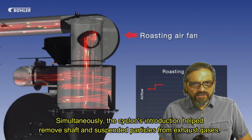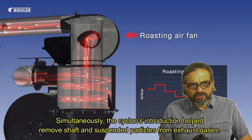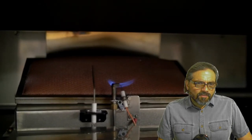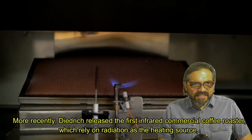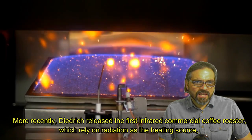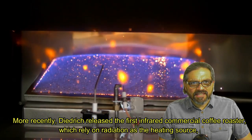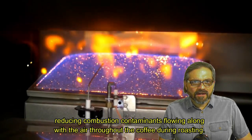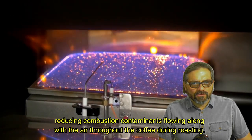Simultaneously, the cyclone's introduction helped remove chaffed and suspended particles from exhaust gases. More recently, Biedrich released the first infrared commercial coffee roaster, which relies on radiation as the heating source, reducing combustion contaminants flowing along with the air throughout the coffee during roasting.